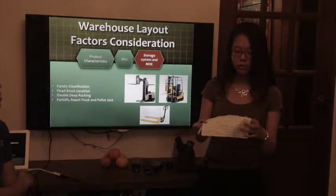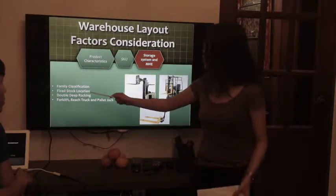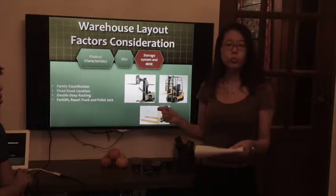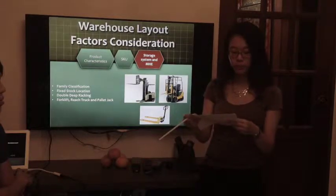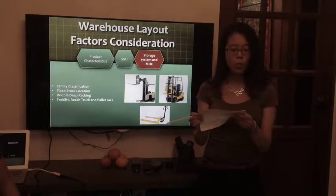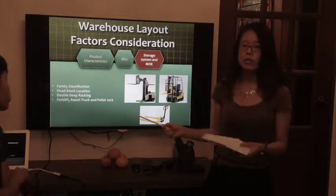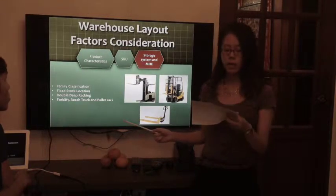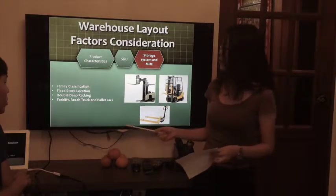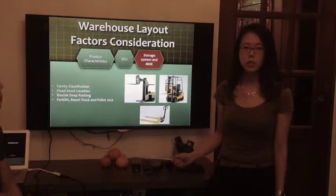After determining the product characteristics and SKUs, we found it appropriate to use family classification and fixed store location to provide a clear view and help warehouse operators with the picking and put-away process. The products we handle are bulky, and goods will be received and released on a pallet basis. Since product turnover is very low, we decided to trade cargo accessibility against storage space, and double deep racking will be adopted. After determining the racking type, we chose forklift, reach truck, and pallet jack as the material handling equipment.